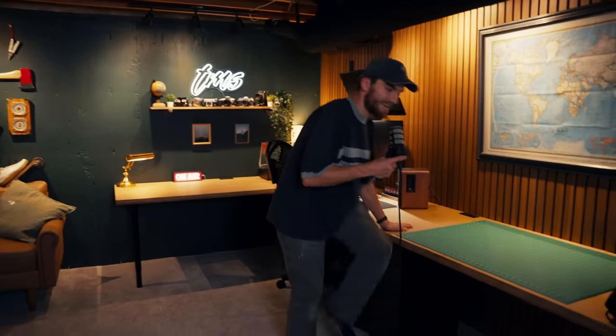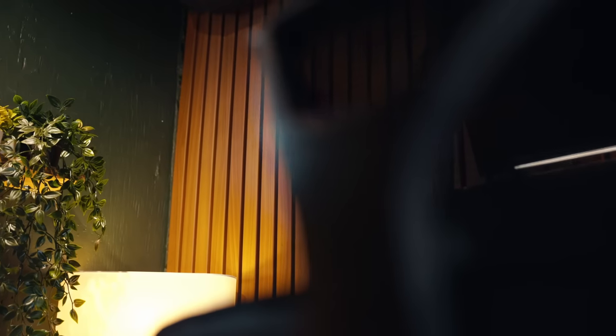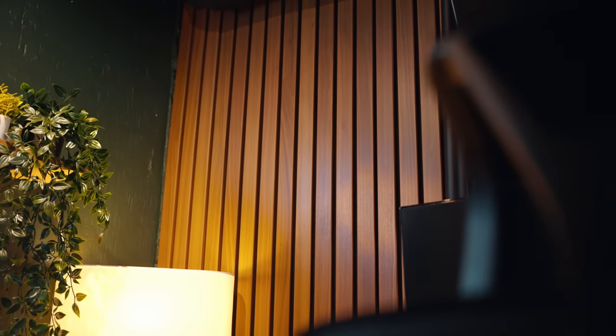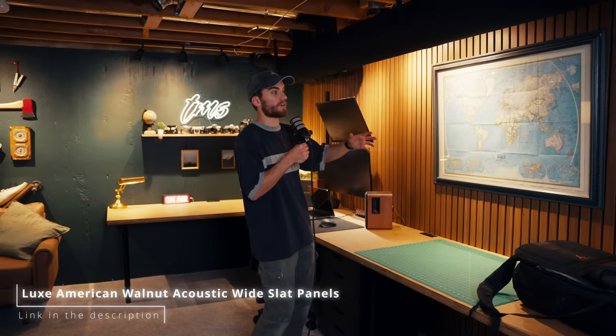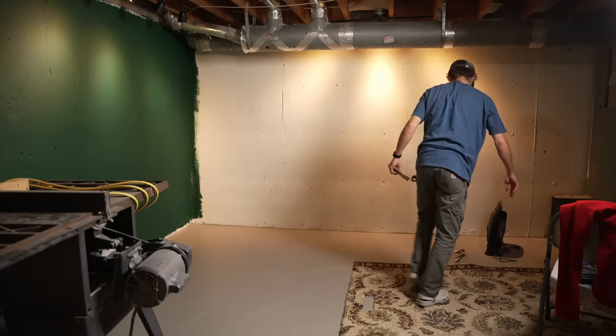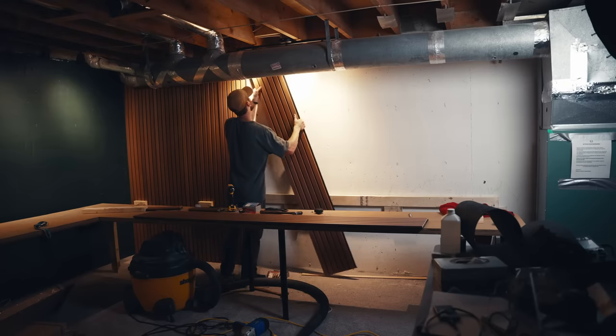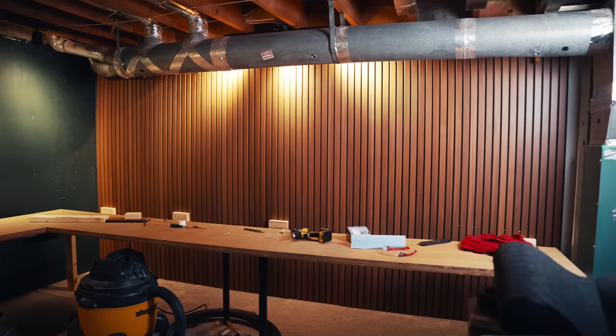It is made with hardwood maple plywood. It is solid — you can get on this thing and dance around if you wanted to. I built it properly; it's not falling down anytime soon. Behind here I've got wood paneling or wood veneers. These were sent to us very nicely from the Wood Veneer Hub — these are their Luxe American Walnut Acoustic Wide Slat Panels. They're really awesome for tying the space together; otherwise behind here is just white concrete. They come in 8-foot by 1-foot sections and you can easily cut them down to size to fit basically any room, and they fit together so that there are no visible seams.